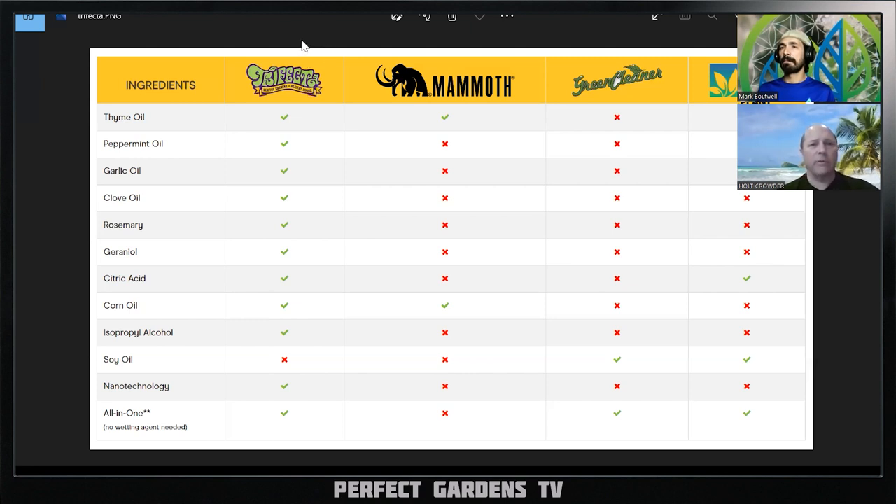So what I've pulled up here on the screen is straight from the Trifecta website. When you ask me to do these reviews, I read their website, see everything on there, look for strengths, weaknesses, everything — just to give an overall view for your viewer base to understand a little deeper dive. With Trifecta on the ingredient side, this is a comparison chart they put up against what they consider their top competitors: Trifecta Mammoth, Green Cleaner, and Lost Coast Plant Therapy.